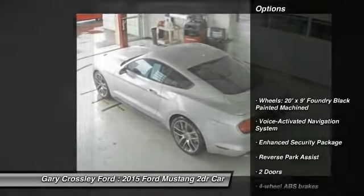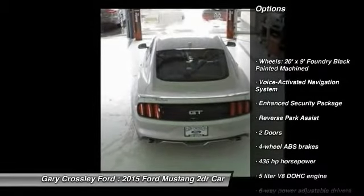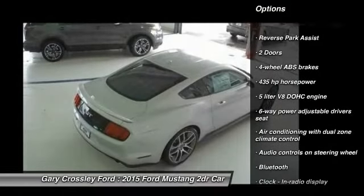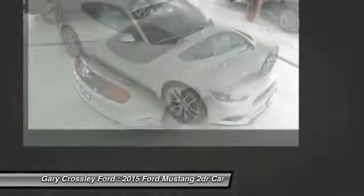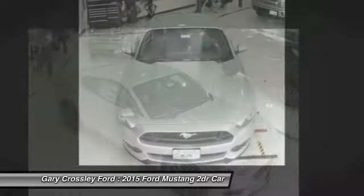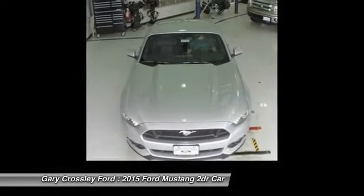Here are some of this vehicle's great options: traction control, stability control, airbags, Bluetooth, voice activated navigation system, fog lamps, compass, heated driver seat, passenger airbag, and power windows.